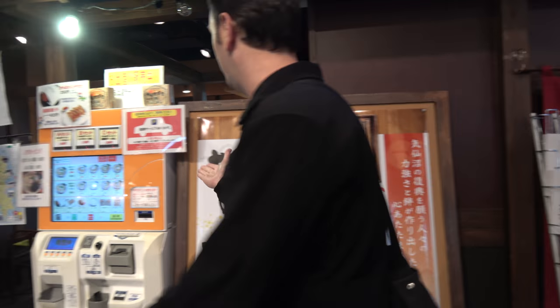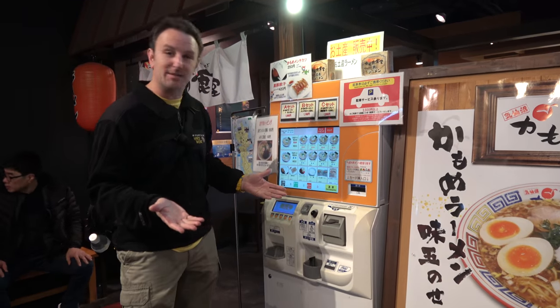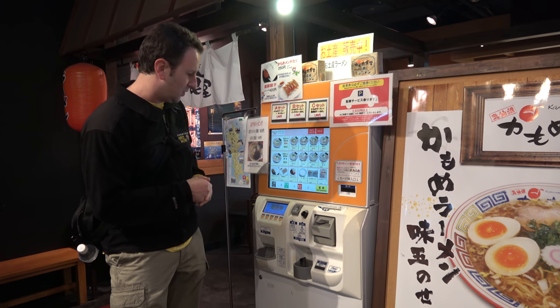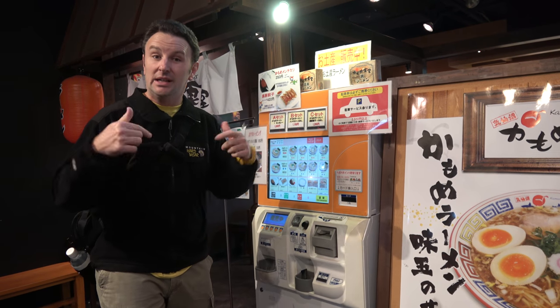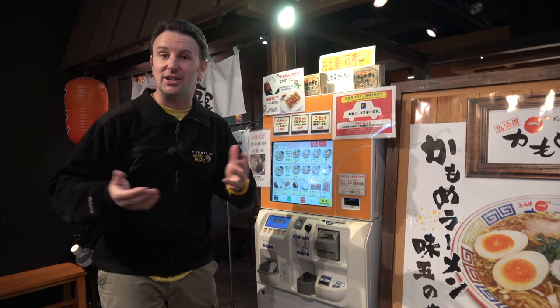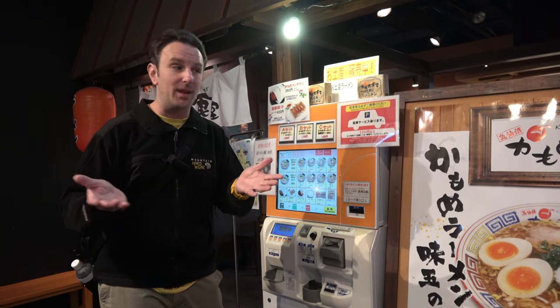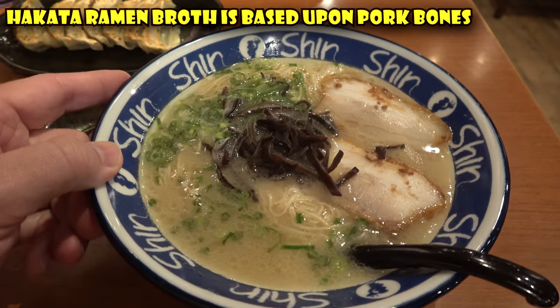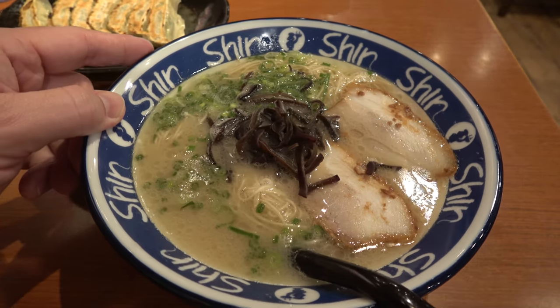To order at most of these restaurants, you order out of a vending machine — you pick what you want, insert your money, get a ticket, and that's how you get your food. This region, Fukuoka, specializes in Hakata Ramen, which is a kind of clear broth with thin noodles. So make sure, if you want something famous, to get one that's specialized in Hakata Ramen.